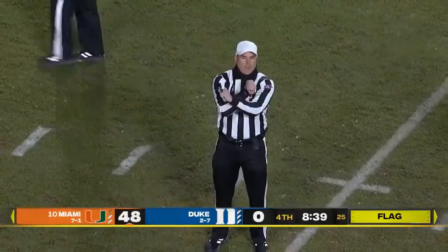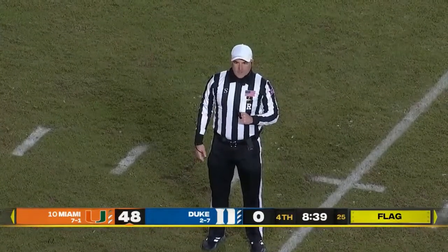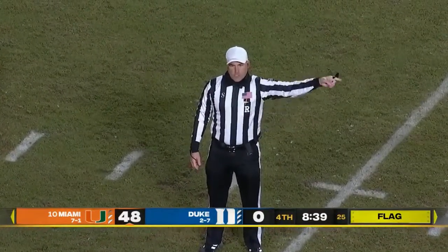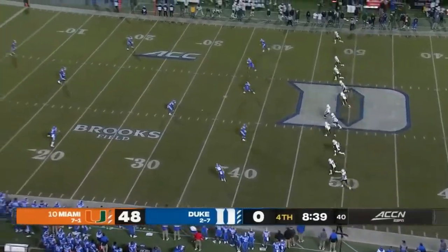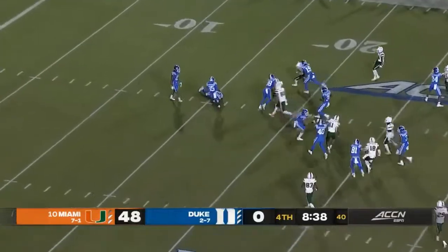After the play was over — personal foul, number 51 of Duke, contact to the head. The 15-yard penalty will be enforced on the ensuing kickoff. Almost nine minutes to go. I don't think Duke likes being in that situation.